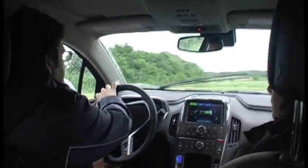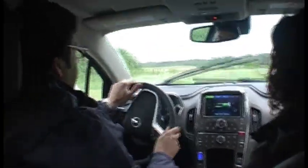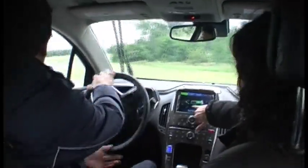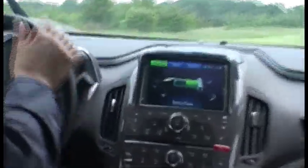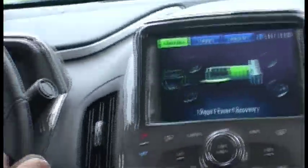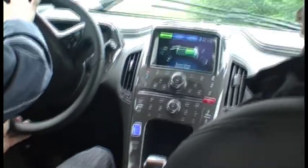The battery is mounted in a T-shape beneath the car. It runs down the centre console — you can see it on the screen actually — down the centre console and under the rear seats. The advantage of that is that you can only have four people sat in the car, but also it does limit the boot space.